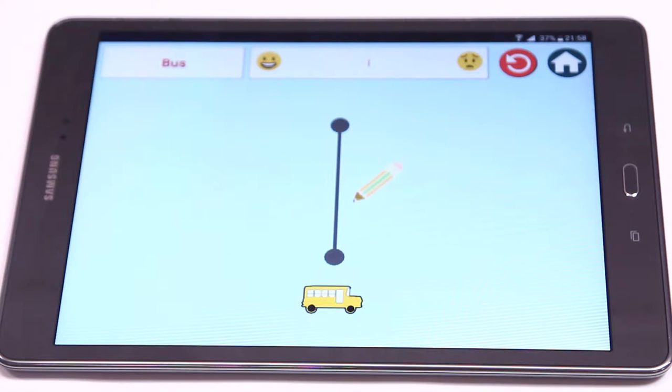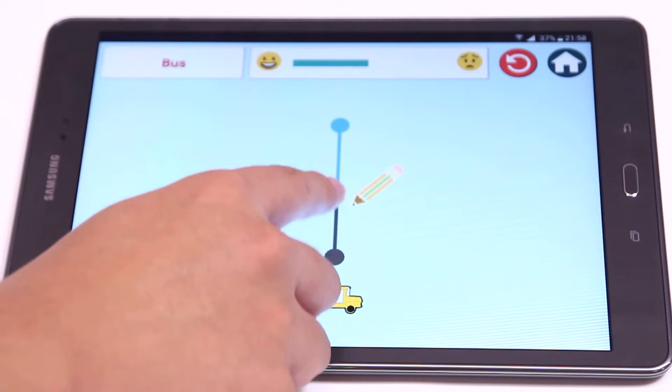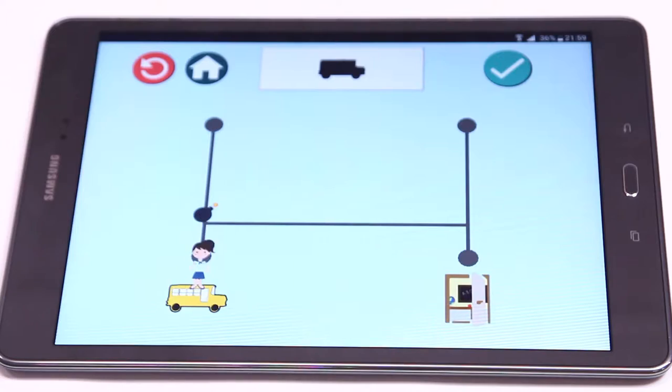Learning Ladder is simple, comprehensive, interactive, and challenging. There are two game modes. Draw mode can train the focus of the kids, while the build mode can bring the game even further. The difficulty of the game will affect the complexity and the type of questions.